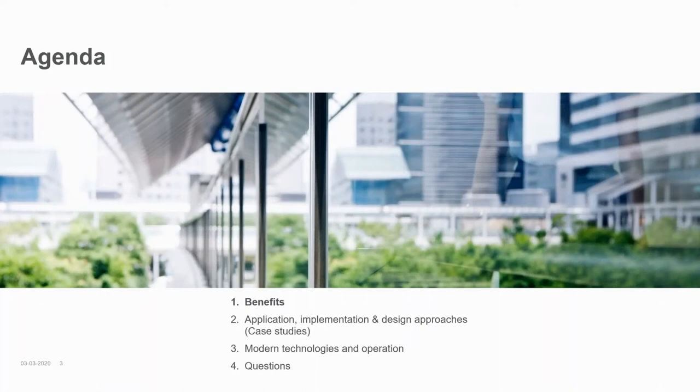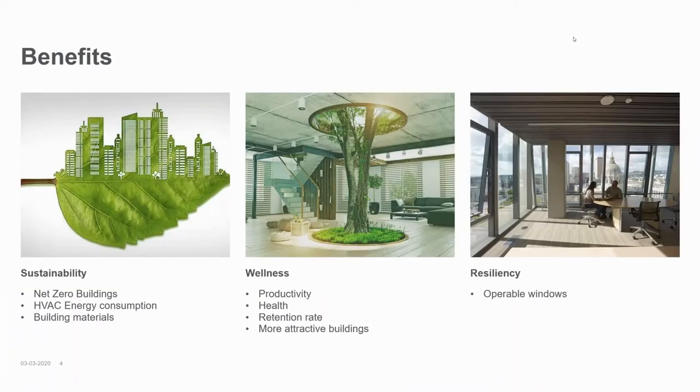For the agenda today we will start by talking about the benefits of implementing operable windows and natural ventilation in your building projects. Next, Krista will talk about applications, implementation, and design approaches with natural ventilation, including some exciting case studies. Following that, I will address some of the modern technologies and talk about the operation of natural ventilation in general. There are many benefits of natural and mixed mode ventilation, which I've boiled down to three main categories: sustainability, wellness, and resiliency.